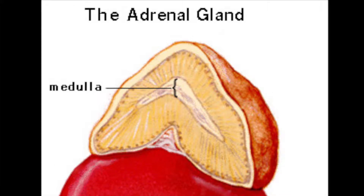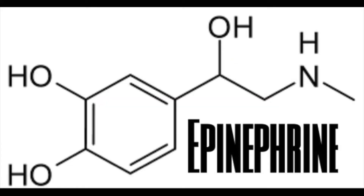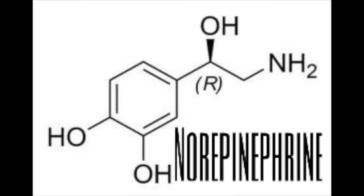These two hormones are made in the adrenal medulla. The building blocks for epinephrine and norepinephrine are the amino acids phenylalanine and tyrosine. These amino acids go through a series of reactions in order to produce epinephrine and norepinephrine.